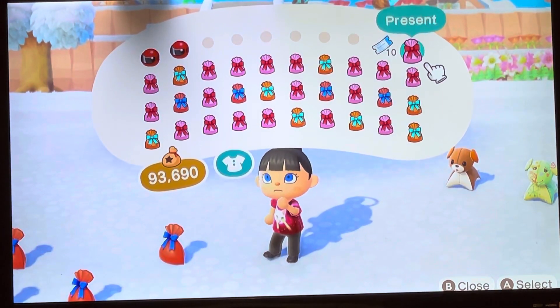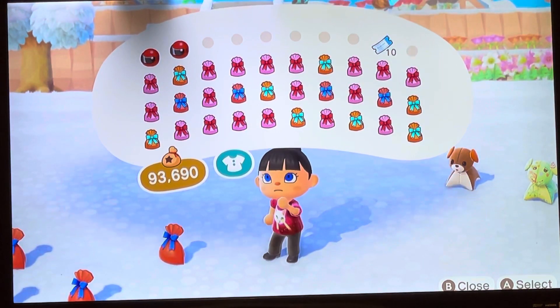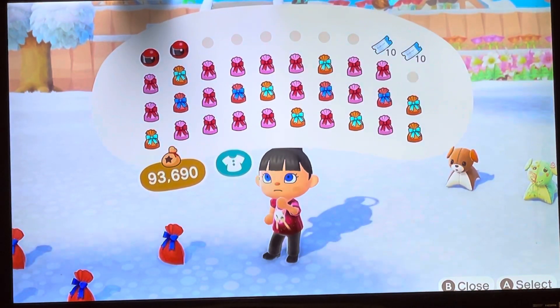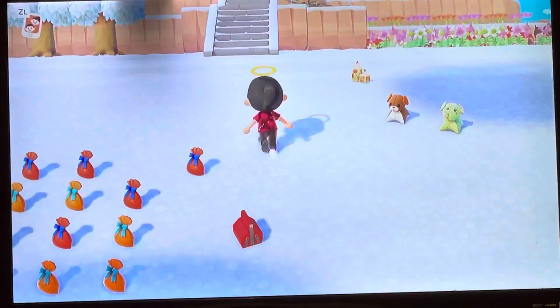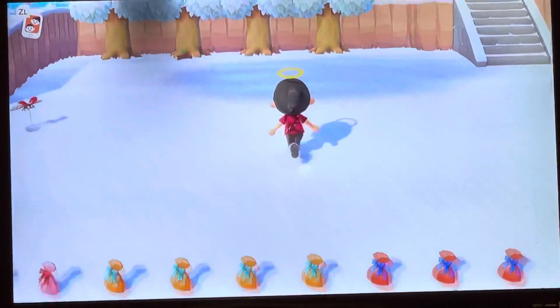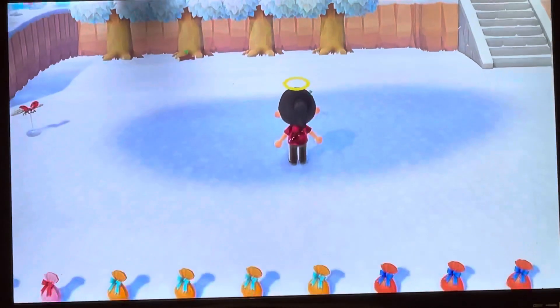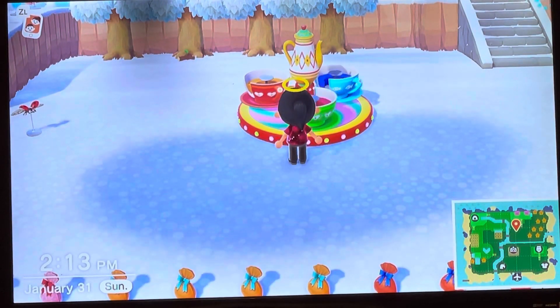Some Nook Mile tickets! What? More Nook Mile tickets — it's a fake. The teacup ride! What does this one look like? I told her my favorite color was blue. Oh, I don't have that one.